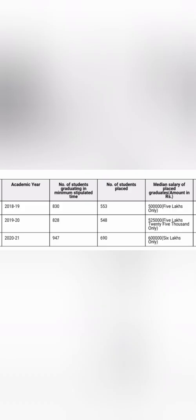Before covering 2022 placements, let's look at three years of placement data from NIRF — the National Institution Ranking Framework — which requires colleges to provide correct information on total placed students and median salary. Last year, out of 947 eligible students, close to 690 got placed with a median salary of 6 lakhs — comparable to VIT Vellore's 6.5 lakhs. The year before, 548 students were placed with a median of 5.25 lakhs, and the year before that, 553 out of 830 students were placed with a median of 5 lakhs.